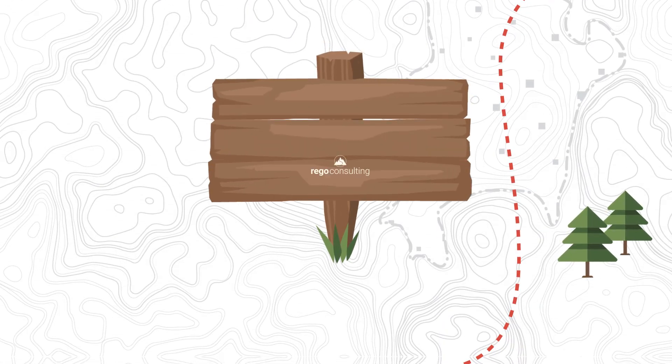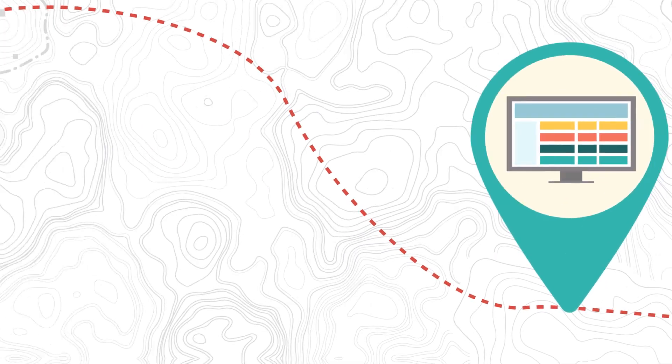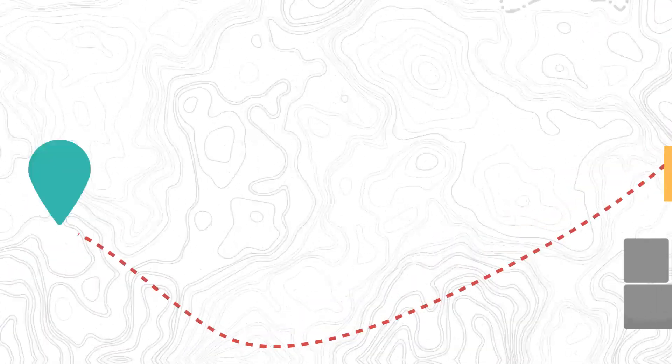This is where Rego can help. Our free Roadmaps in Clarity training course is designed to give you a firm foundation for using roadmaps at your organization. During the class, we'll discuss the following topics.